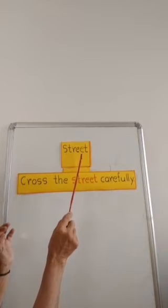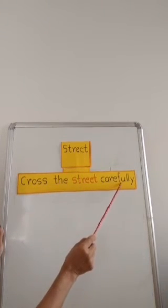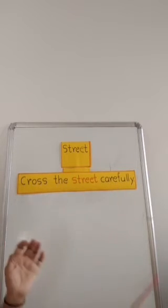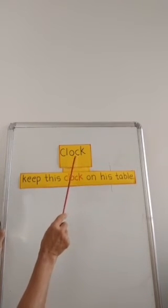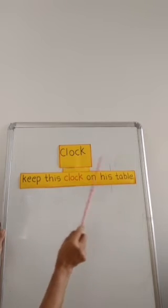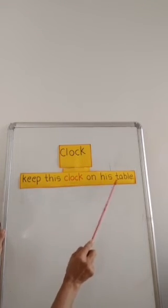Street. Cross the street carefully. Say after me, children: Cross the street carefully. Clock. Keep this clock on his table.